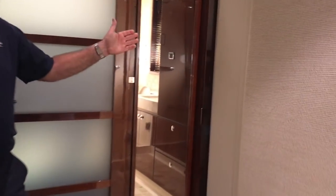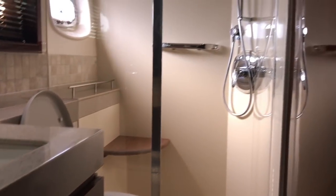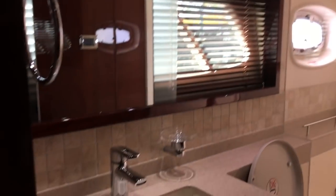Stepping into the master head, you have a massive hanging locker — cedar lined, of course, like so many of the Sea Ray yachts. Good storage, a nice basin sink, and beautiful countertops. The tile continues throughout the shower and backsplash, with a teak seat and an opening port light in there.